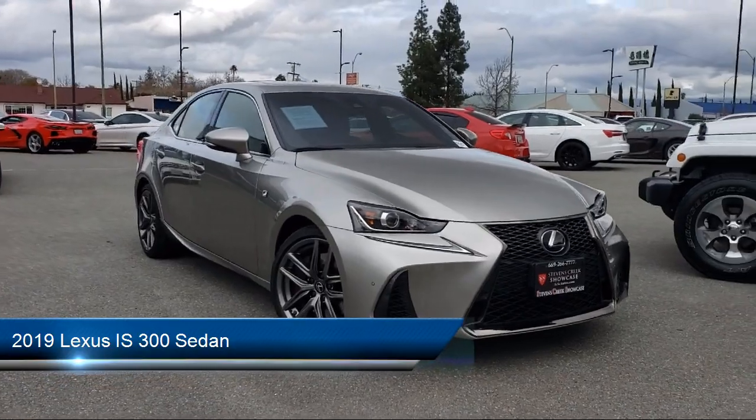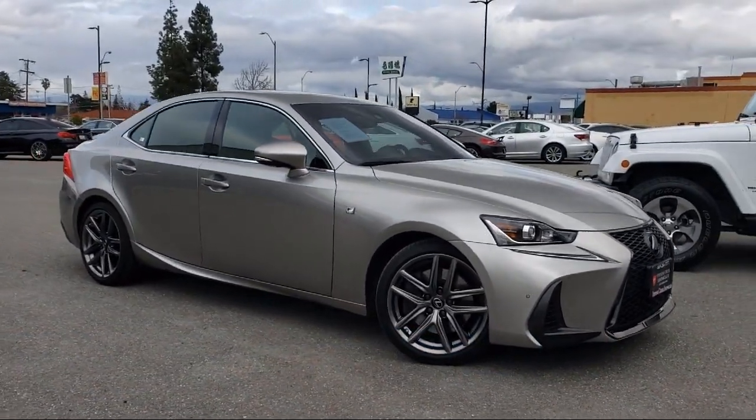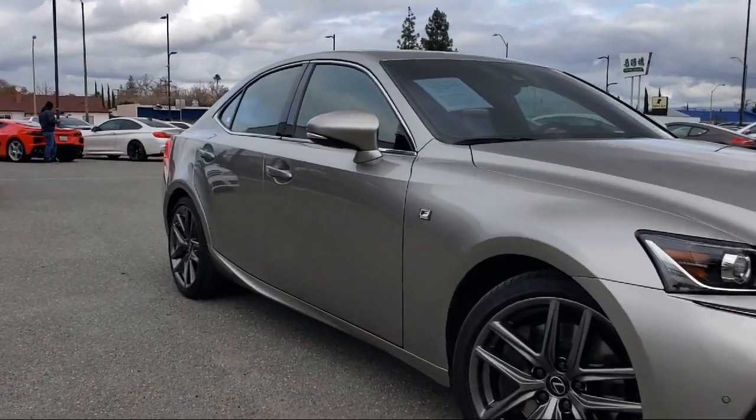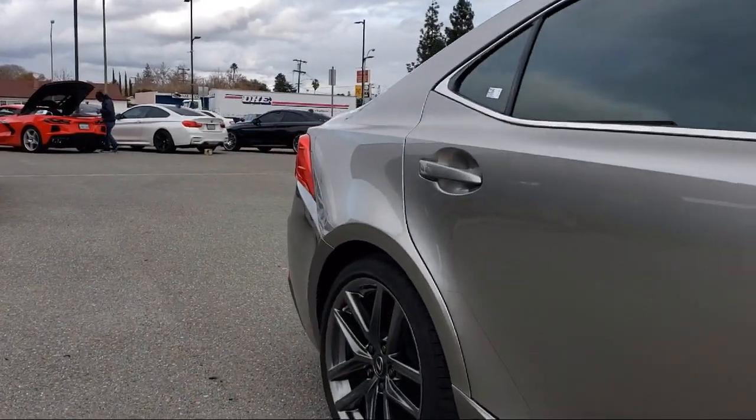It comes equipped with Sirius XM Satellite Radio, rear view camera, 17-inch split 5-spoke alloy wheels, dual front side impact airbags, heated door mirrors, and a split fold-down rear seat.